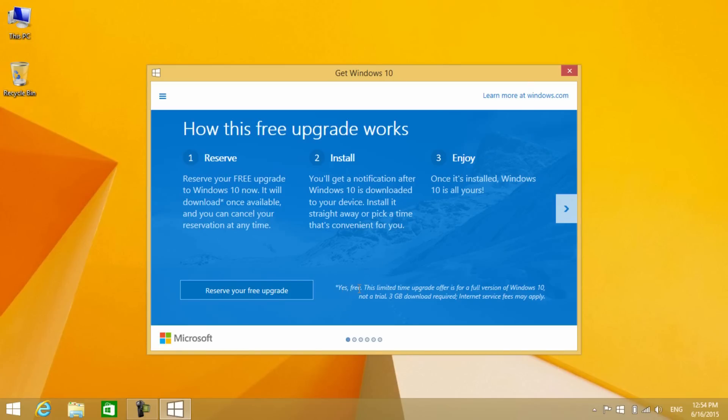In the first slide, there are some instructions on how the upgrade process will work. Let me show you all the slides in the upgrade window.